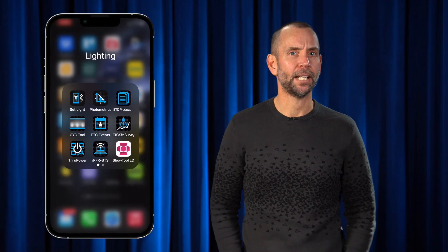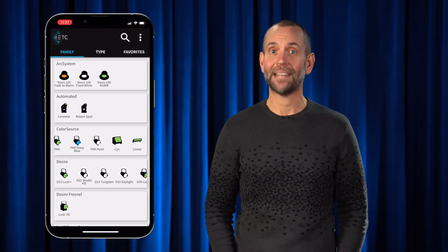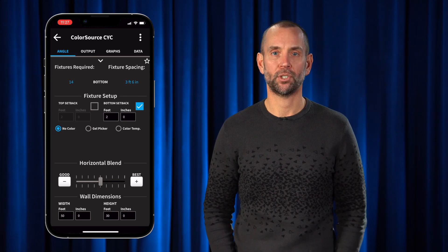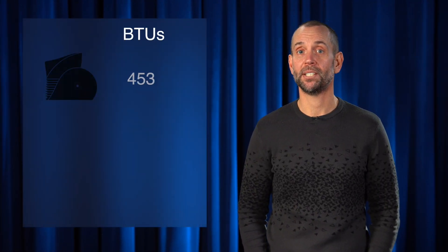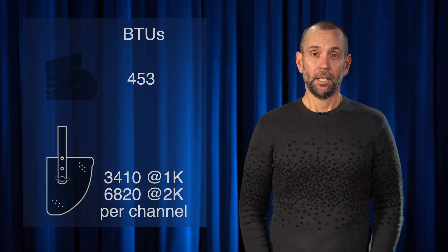You should check out the ETC photometry app that will allow you to set the size of your cyclorama and the setback you are working with. It will then calculate how many fixtures you need and how far apart they should be spaced for optimal coverage. And don't forget that LED fixtures will lower the BTUs emitted from this system — those old fixtures can run pretty hot. You also gain better homogenization as well as a virtually unlimited color gamut, and because these fixtures utilize additive color mixing, they actually have better efficiency the more saturated the color.